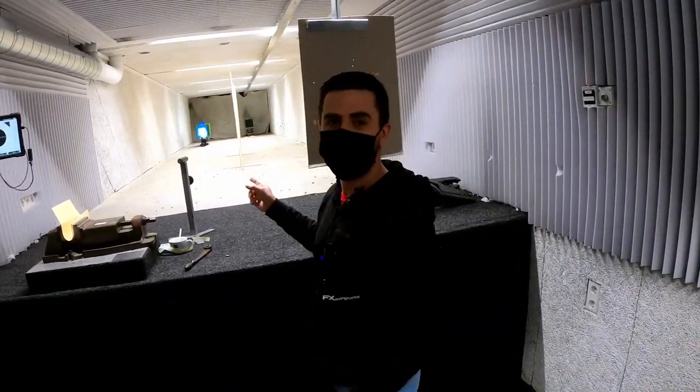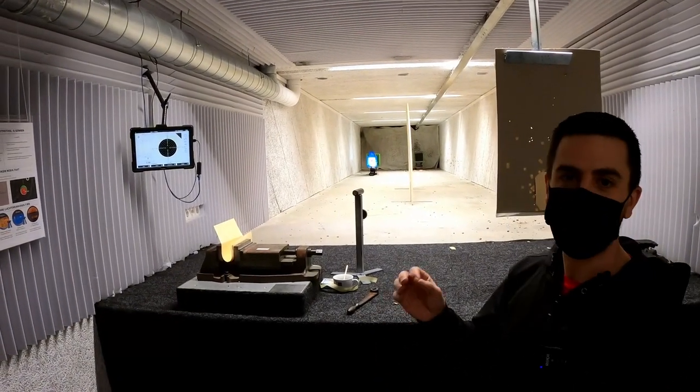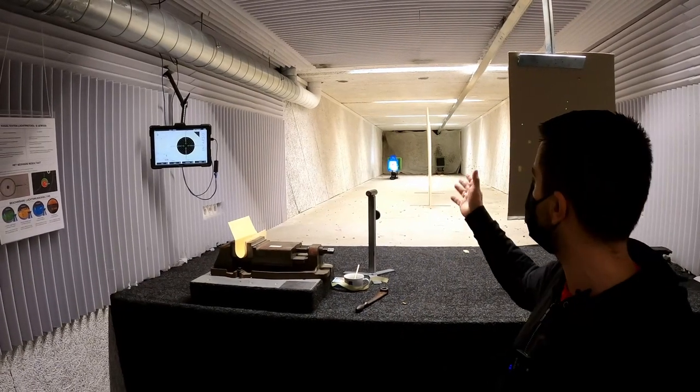Here we are at their 10-meter underground range with a digital scoring system to find the perfect pellet size or batch weight for your 10-meter competition rifle. The 10-meter precision indoor range is specifically for match rifles. They don't only look for the perfect ammunition or brand of pellet, but also the specific batch number that your gun really likes. They're not happy unless it shoots one-hole groups all day long.